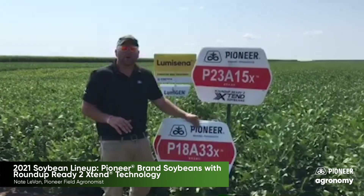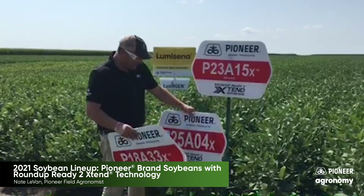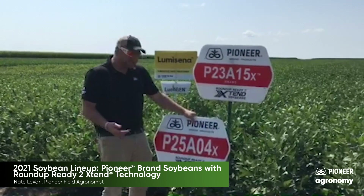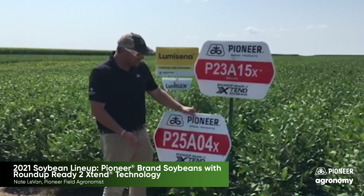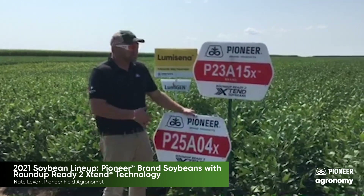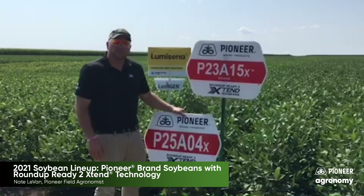This bean across the northern part of the state is probably going to be a leader for a long time to come. And then of course we have our big yield top-of-the-lineup, 25A04Xs. This is going to set the pace of most of our plots this year — tremendous pod set this year, really good seed size, and it also offers that peaking soybean cyst nematode tolerance to take a different approach to managing soybean cyst nematode.